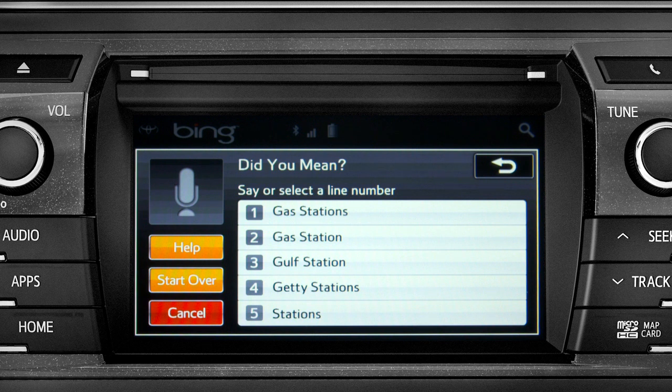Occasionally, Intune may not understand you and will offer a list of things you might have said. Say the number of the correct entry and the list of possible destinations will appear.